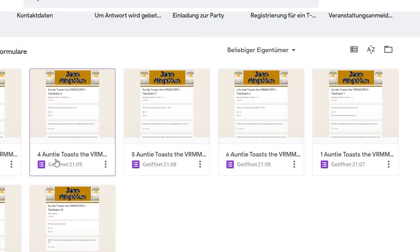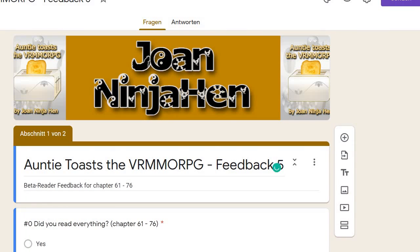She suggested that if you have long manuscripts, you should send only parts to your betas. So I'm going to split the book into six parts of 15 chapters each. One chapter is about 2,000 words, so that's 30,000 words per part. There's a questionnaire for every part, but all the questionnaires are similar — only one question really differs.